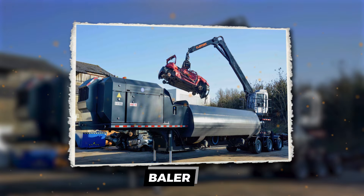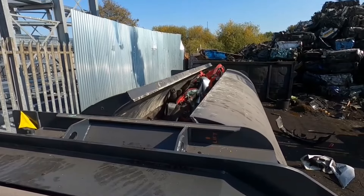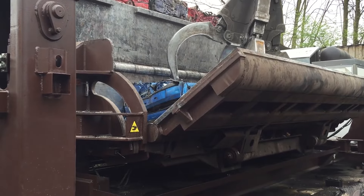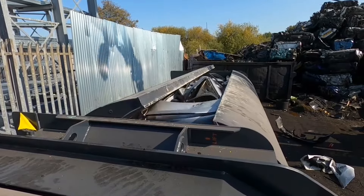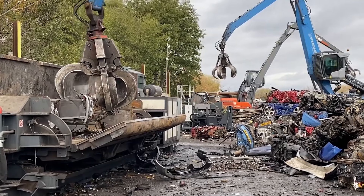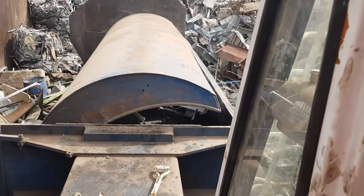Call it the compressor, the bundler, the recycling powerhouse — they all refer to the baler, a machine that transforms loose scrap into compact blocks. In the auto recycling world, the baler is an essential player, taking all the leftover metal pieces and creating order out of chaos.